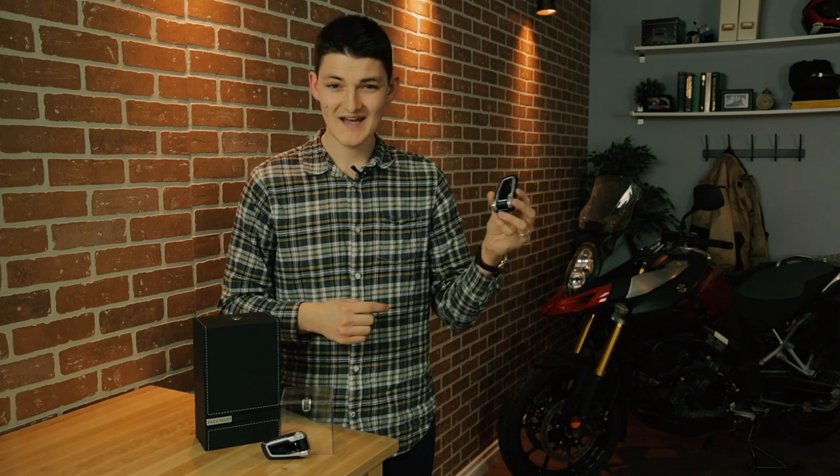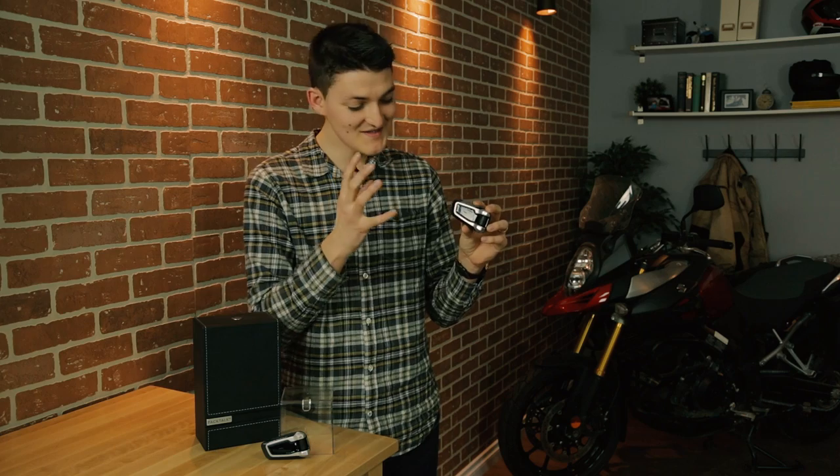It's waterproof, it's more reliable, it has more features, it's built better — this is the king of comms for the time being. So the Q1 is the best option if I want to talk to my passenger, and the Pack Talk is the best option for everything else.